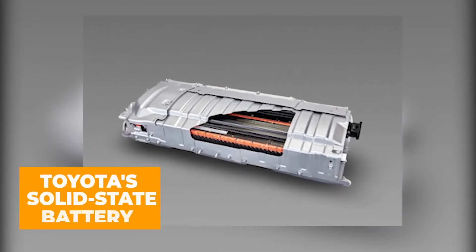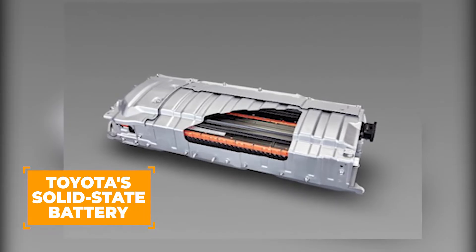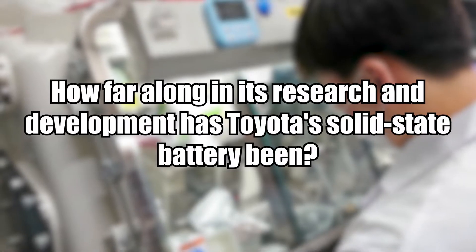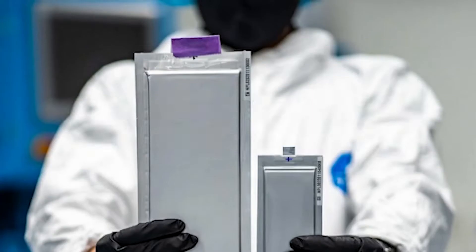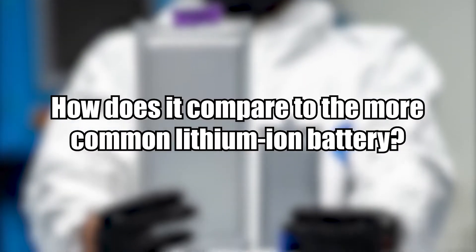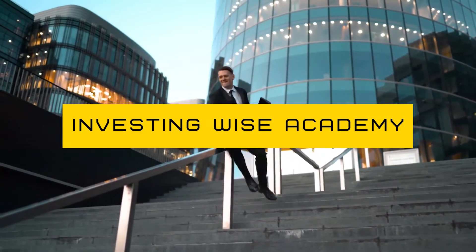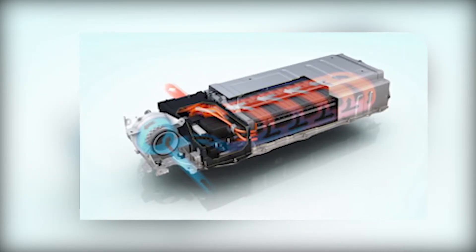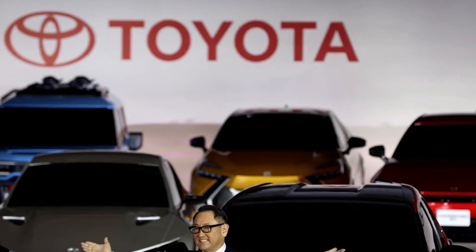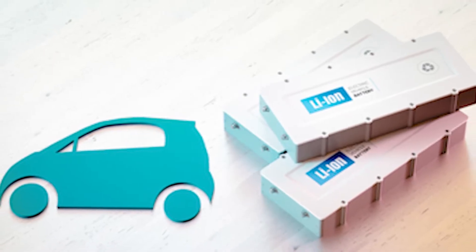Toyota is in the lead since its long-awaited solid-state battery is now available. But how far along in its research and development has Toyota's solid-state battery been, and how does it compare to the more common lithium-ion battery? Hi guys, I'm Fred, and welcome back to Investing Wise Academy. In this video, let's take a look at Toyota's solid-state battery that will soon hit the EV market.